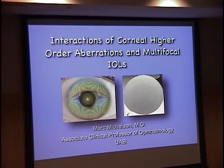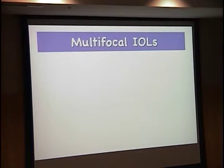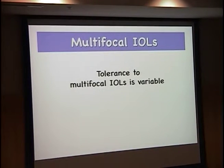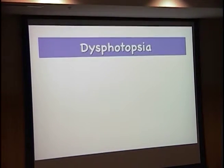Now let's talk about the multifocal lens. What are the impacts of corneal higher-order aberrations on multifocal lenses? Multifocal lenses have concentric step zones that create repetitive phase jumps to allow constructive interference, allowing the eye to focus at more than one point. The problem is that these junctions also distort the wavefronts with increasing light scattering, which may lead to significant reduction in optical quality. In fact, over 25% of patients may notice some degree of dysphotopsia, and tolerance to these lenses is very variable.